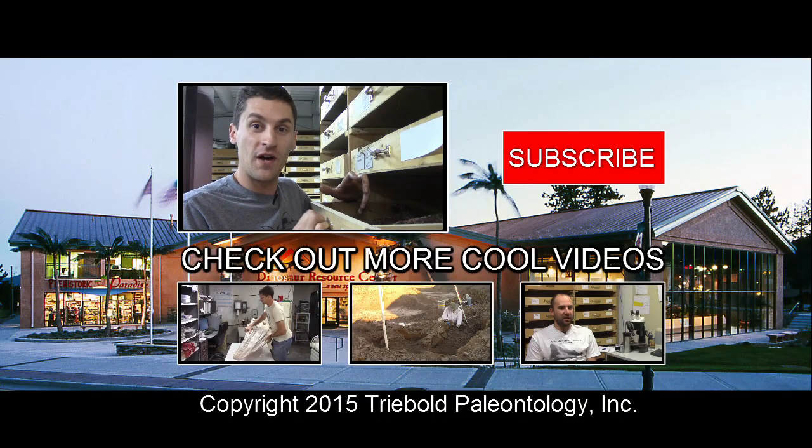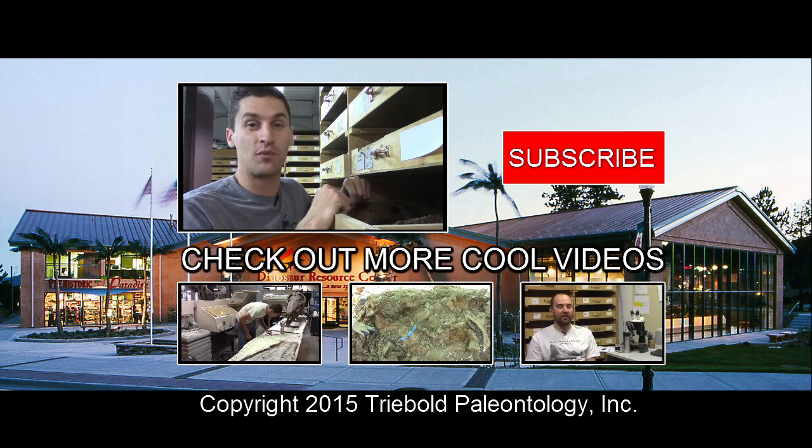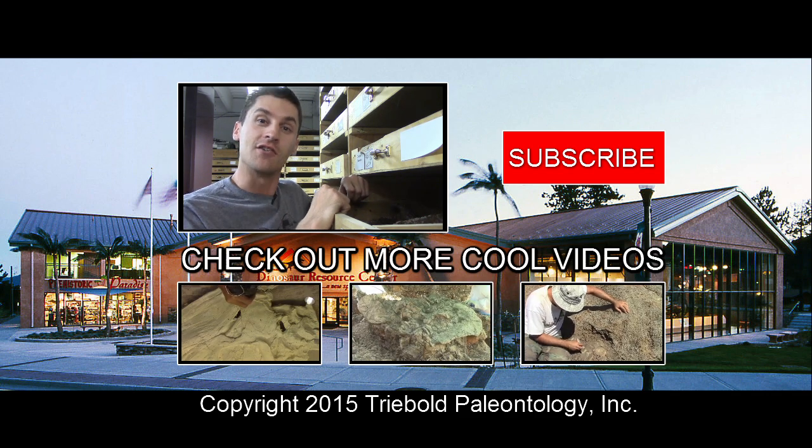Big, ferocious theropods are the best kind of dinosaurs. Stay tuned in the months to come to see how this project progresses. And as always, stop by the Dinosaur Resource Center in Woodland Park, Colorado, and subscribe to the channel and share the video.